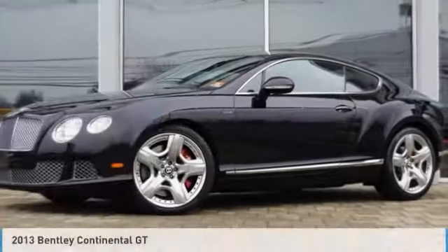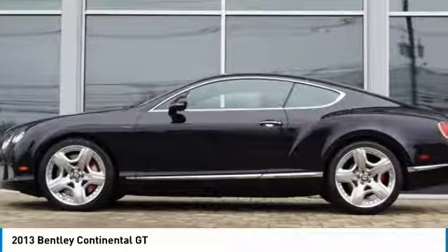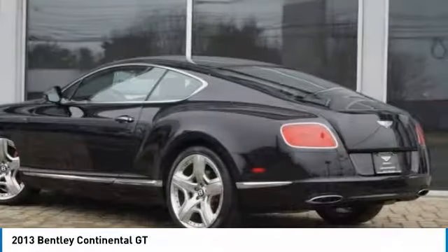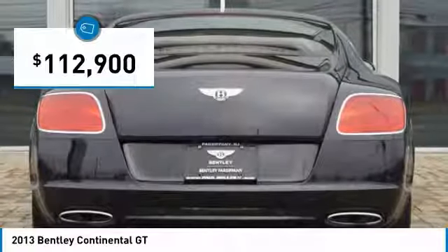We are pleased to show you the 2013 Continental GT. The Continental GT combines phenomenal power, incomparable refinement, and class-leading performance, and is priced below $115,000.